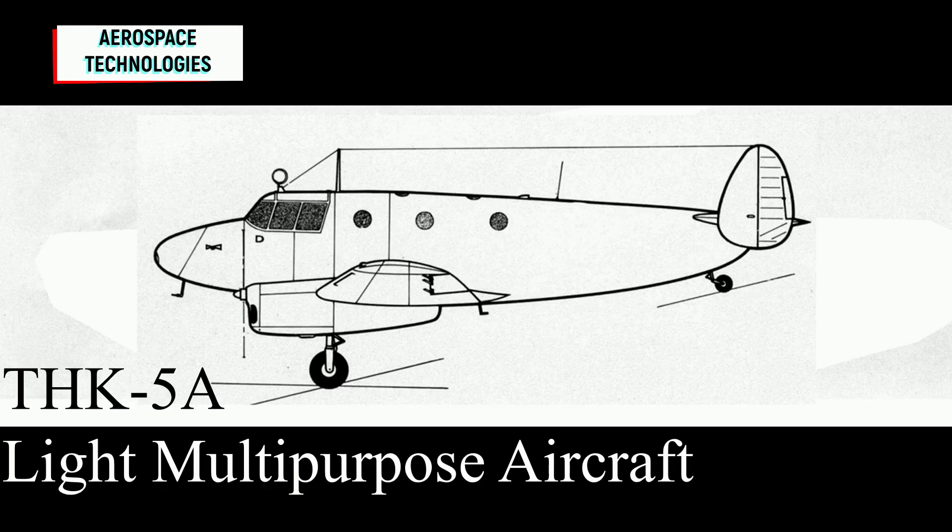Hello everyone, today we are going to examine the THK-5A light multi-purpose aircraft.